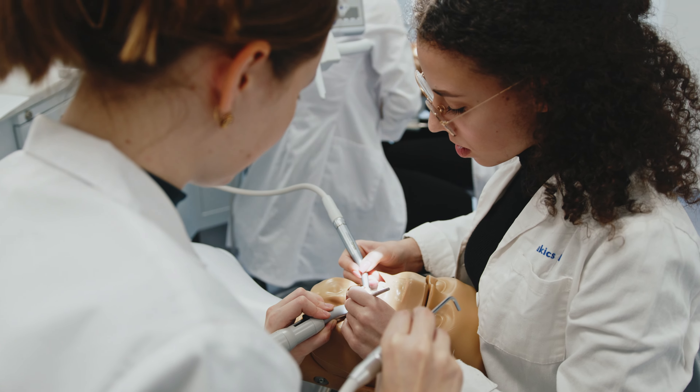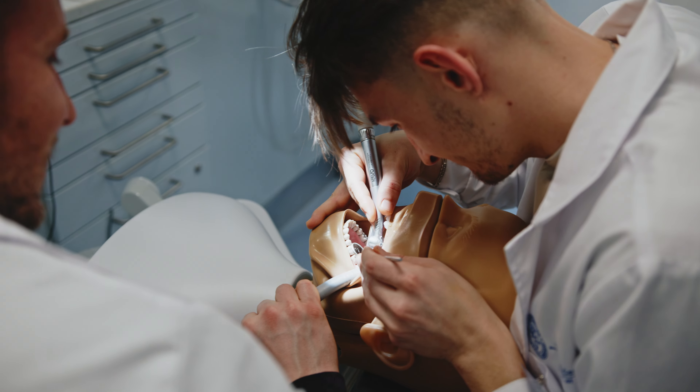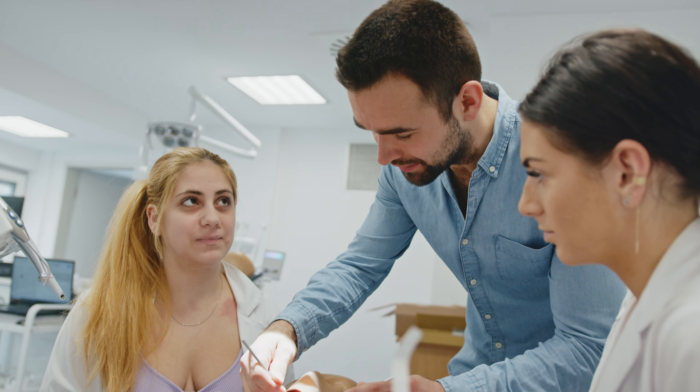We also get to make different dental restorations such as dentures. We can also perform root canals and fillings, and this enables us to get better dental practice during our studies.